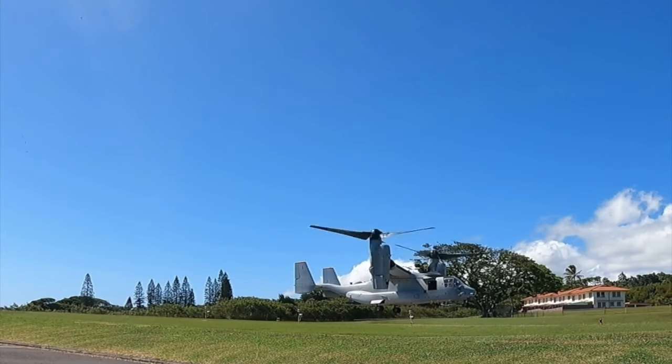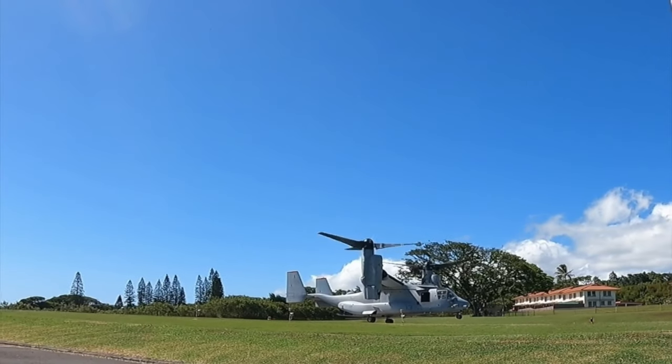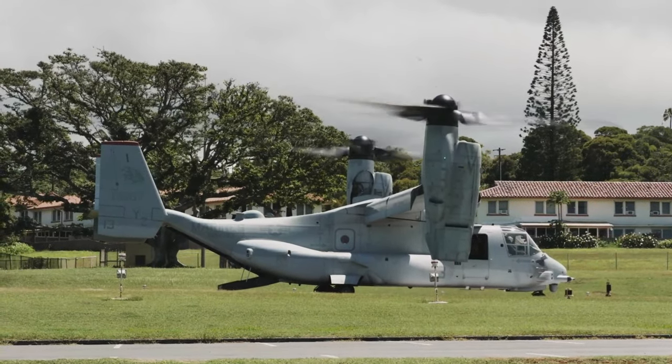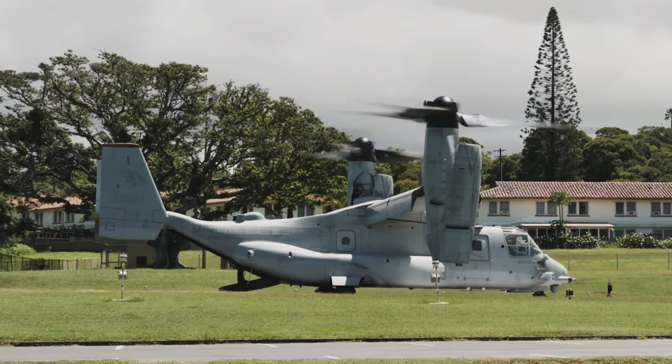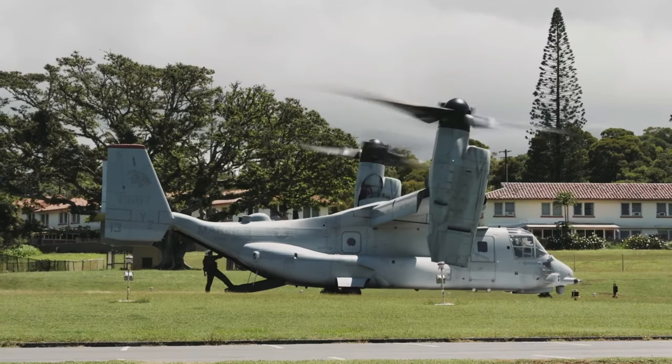Soldiers with 8th Forward Surgical Team, alongside Marines assigned to Marine Medium Tiltrotor Squadron VMM-363, participate in a field training exercise. They treated simulated patients and transported them via an MV-22 Osprey from Schofield Barracks to Tripler Army Medical Center.